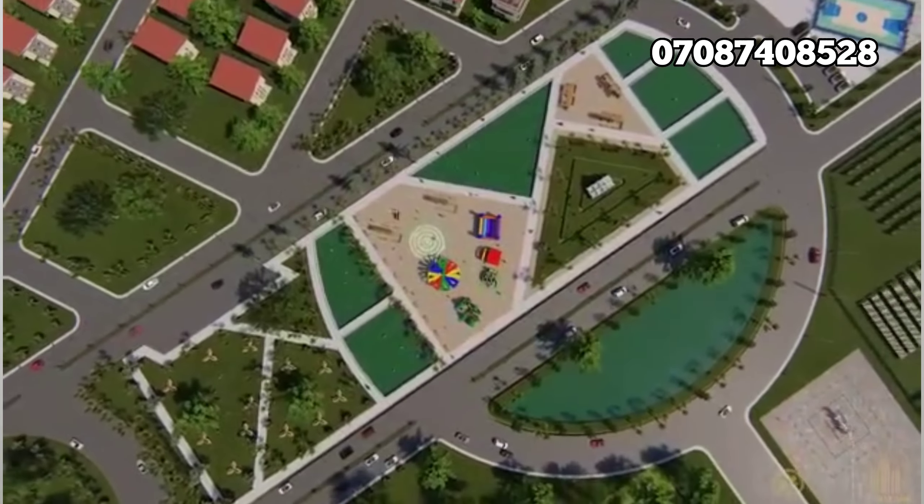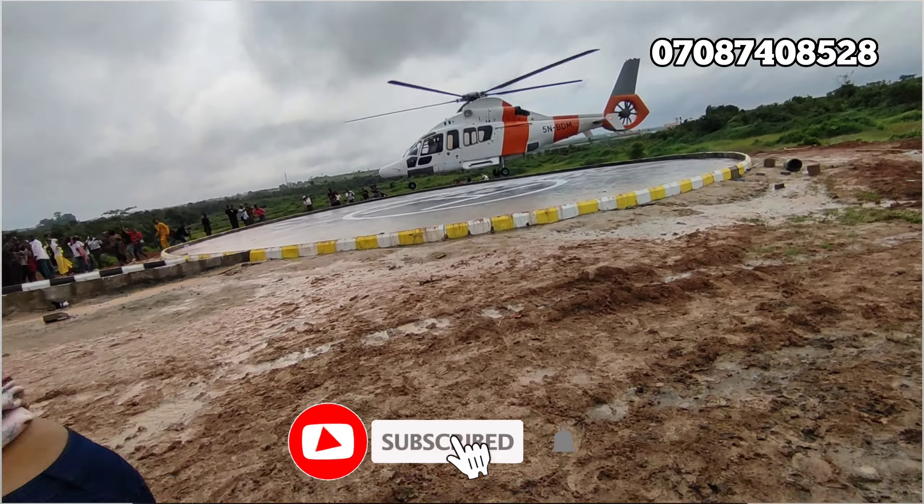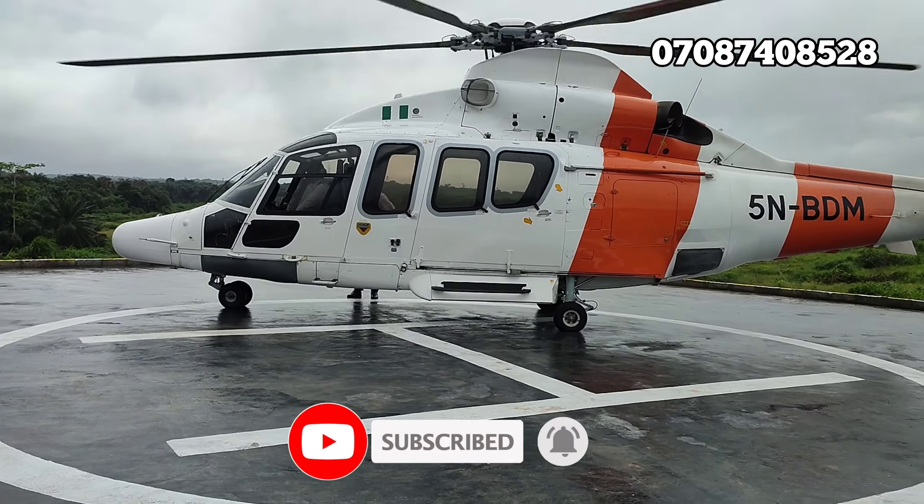So why is this estate different? Number one, it's a resort-style estate and it's going to have a helipad. Right now the helipad is fully completed. And as you can see on the screen, this happened on the 15th of September, the day we launched this estate — we had the first helicopter land at Dukia Africa. That is a very, very big feat. The helipad is 100% ready.